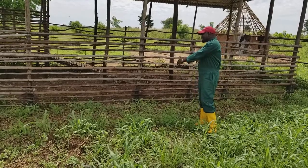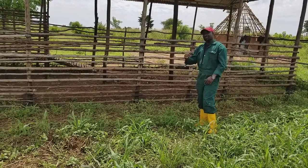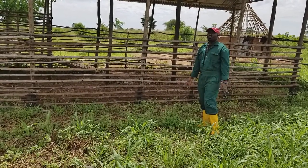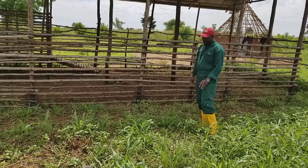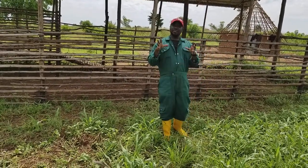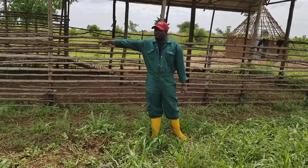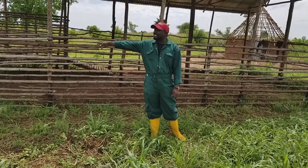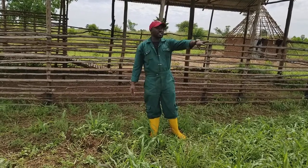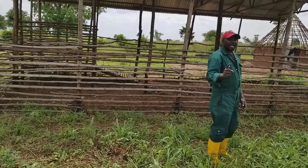If you put the entrance in the middle of the house, it is very hard for you to collect the animals and put them inside. You need to call 20 or 10 people to collect them and bring them inside. But with this technical house, it is very simple. When animals go from the restraining and spraying place, they will come into the exercising area, and one person can even manage that.